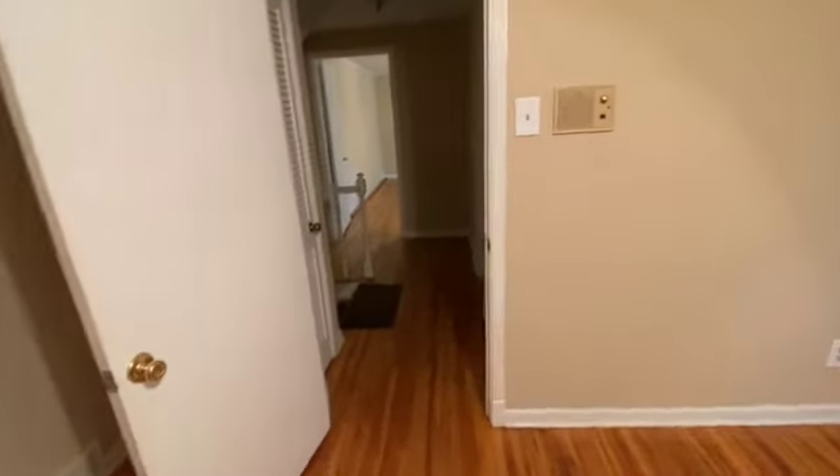We come through to this back bedroom. The blinds look in good shape. Just a few nail holes in the wall. Other than that, everything looks good. We will head downstairs and check out the backyard.